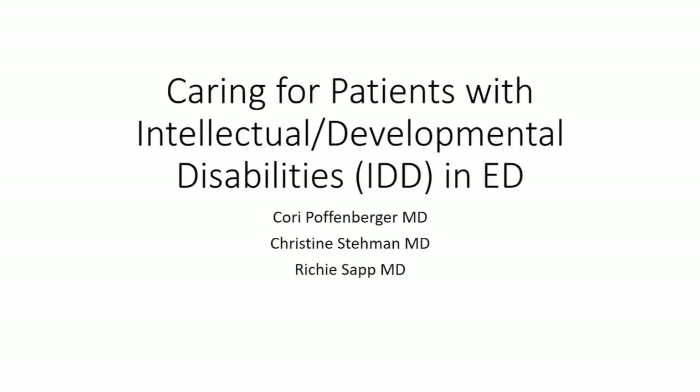Good morning, thank you for sitting through all this with us. I'm Christine Stamen, and I'm with Richie. I'm Corey Poffenberger. We're going to be talking about caring for patients with intellectual or developmental disabilities in the ED.